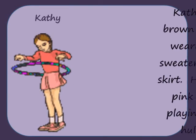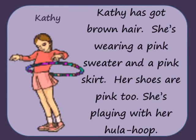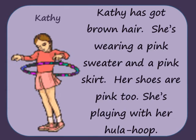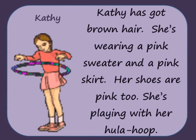Kathy has got brown hair. She's wearing a pink sweater and a pink skirt. Her shoes are pink too. She's playing with her hula hoop.